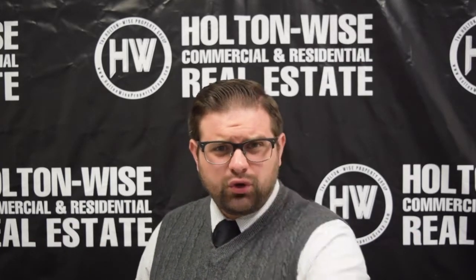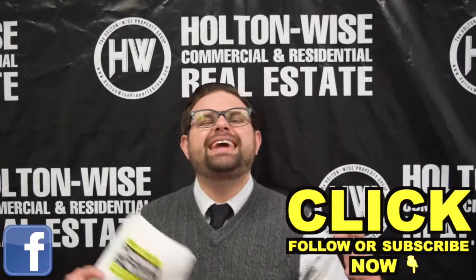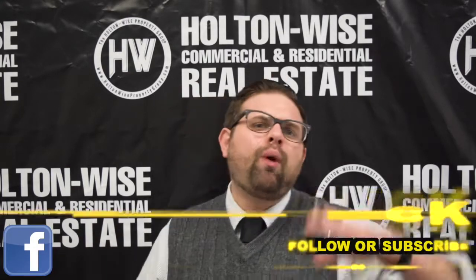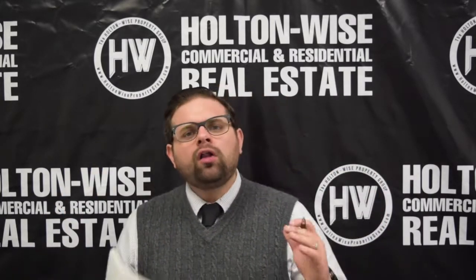Justin, thanks for the question. I hope everything I said today answers your question. For the rest of you that have questions, make sure you are subscribed to this channel or following us on Facebook if you want the opportunity to learn while you earn. That's what this channel is all about — that's what Holton Wise is all about. We are all about providing you guys education as well as some of the hottest deals for sale in the entire country.